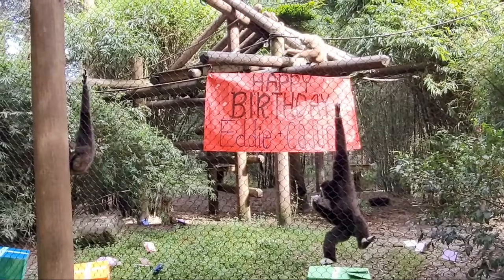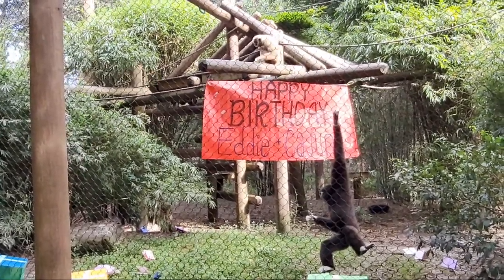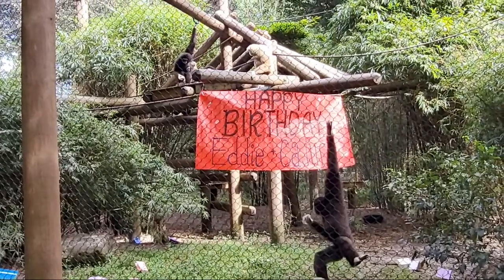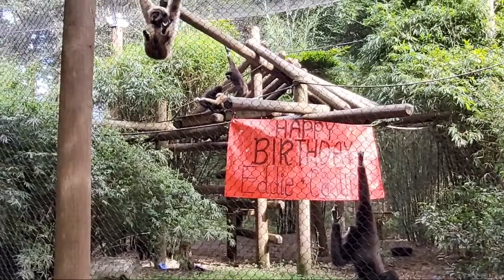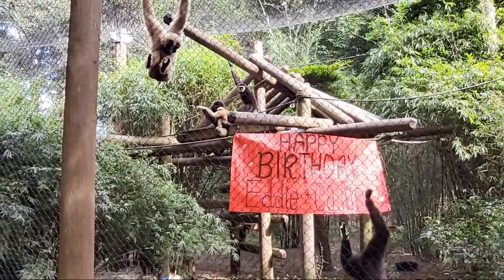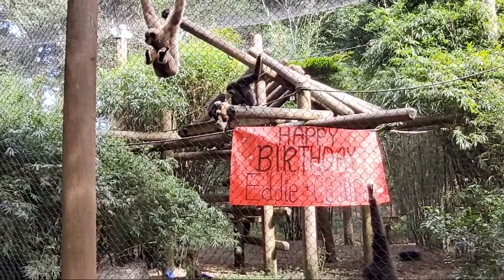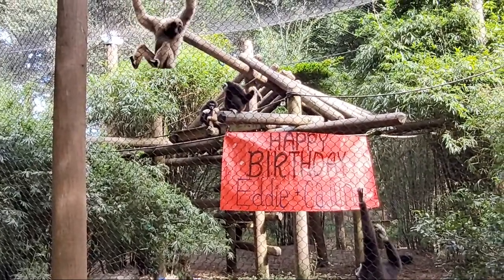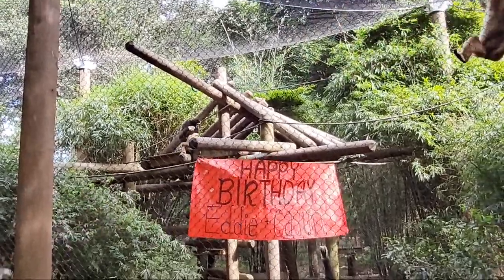Another thing that makes them really special is they're one of the only higher primate species that lives in a bonded pair with a family. So Eddie and Cajun, like their wild counterparts, are living together as a couple. In their native range in Southeast Asia, you'd see them in a family just like this, where they could have up to four of their kids living with them at any time, learning how to be good parents from their amazing parents. Eddie and Cajun are incredible parents to all the kids they've had here at the zoo.